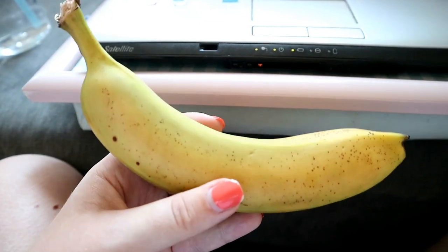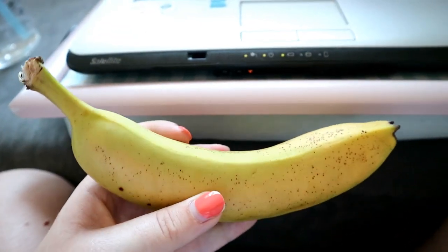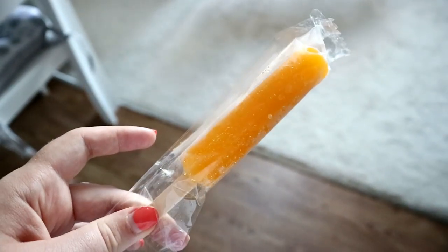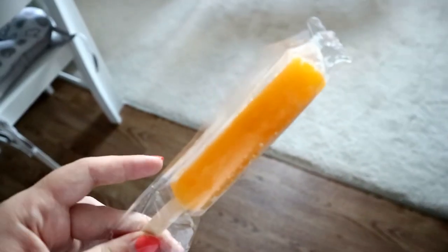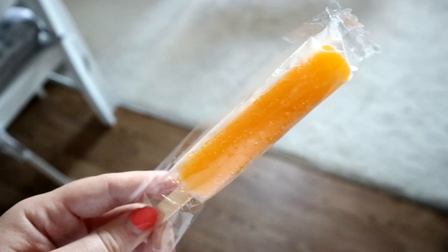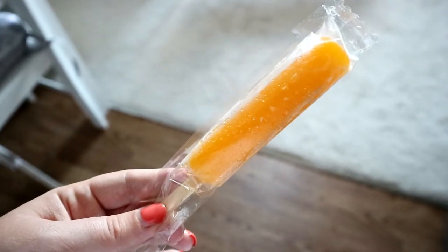I am literally so hungry today, so I'm going to have a banana just to keep me going. Then I'm going in with another snack - one of the one and a half syn ice lollies that you'll have seen in my five under five video. I just need something to cool me down, so I'm hoping this is going to help.